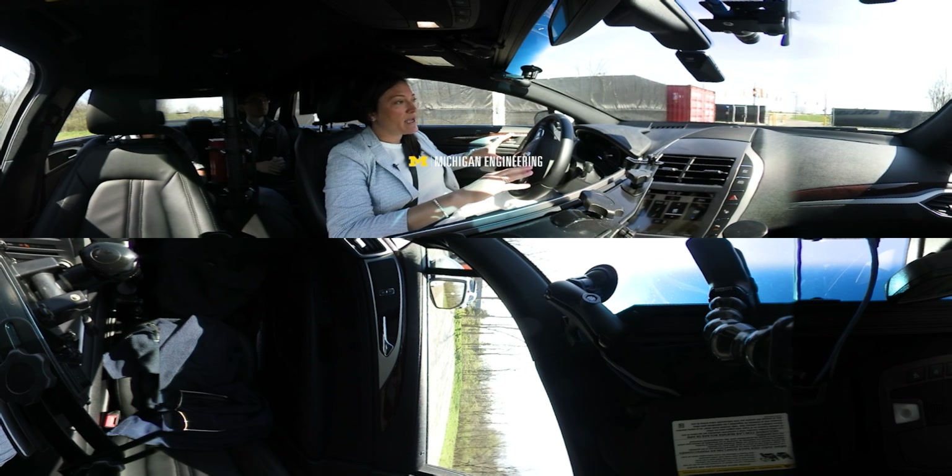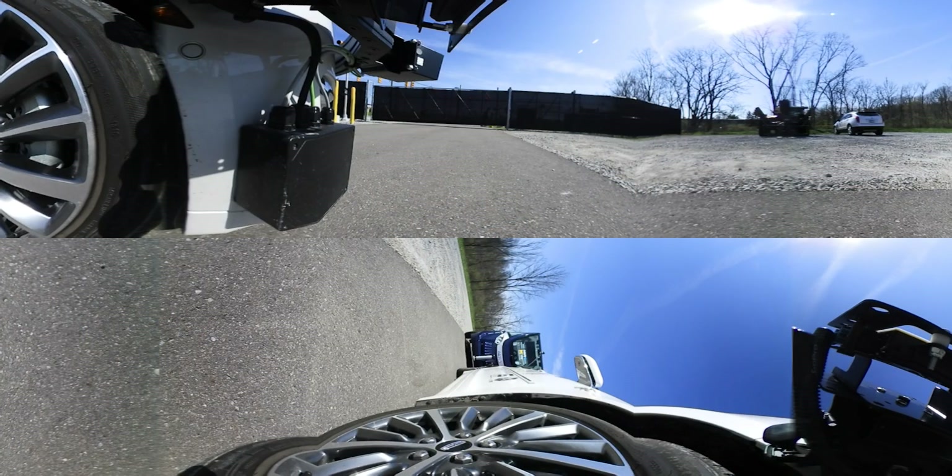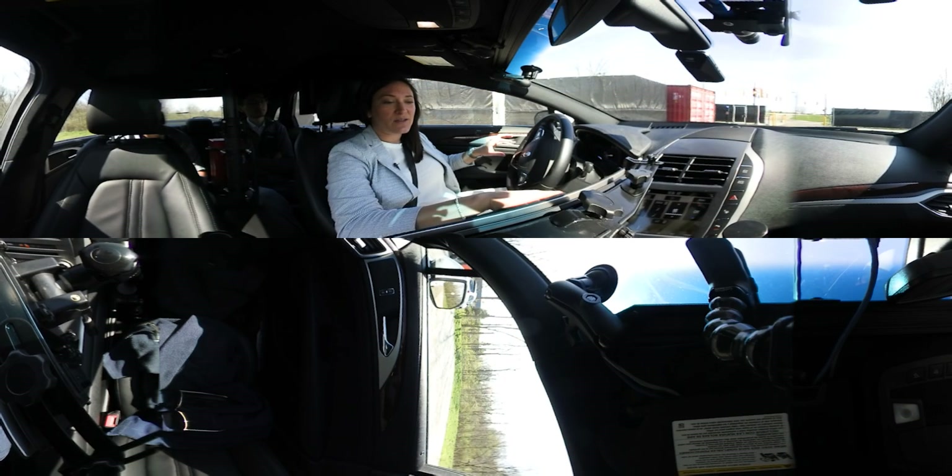We're about to take a ride through the M-City Laboratory. This is the world's first purpose-built test facility to test connected and automated vehicles. We're going to do it in an automated vehicle built right here at the University of Michigan. So let's go take a look.